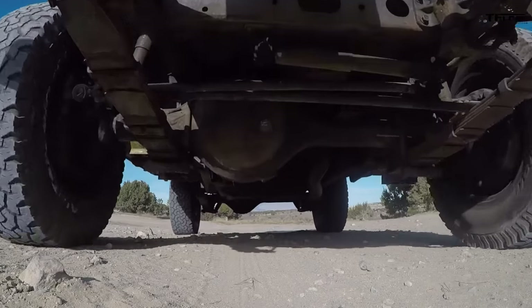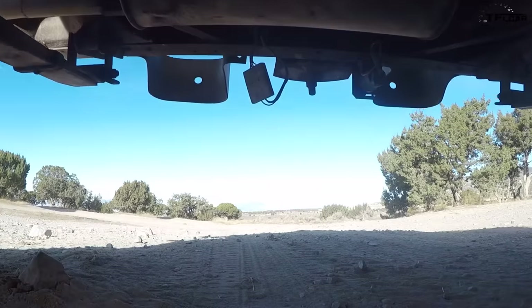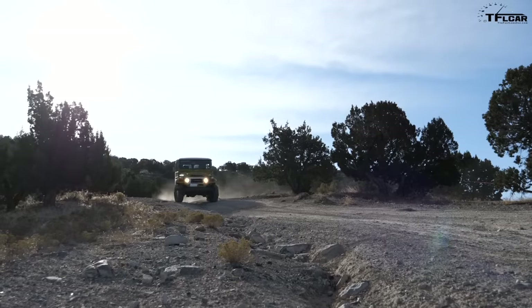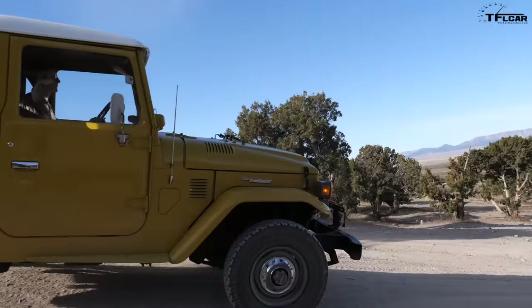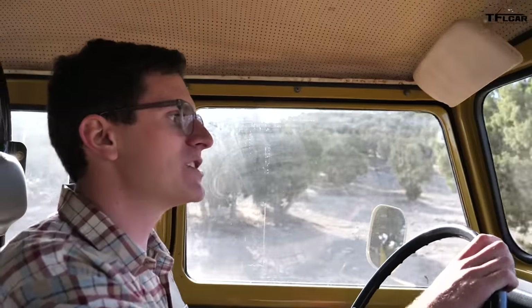While it may be old and rattly and everything kind of shakes and bangs apart, this is one special rig. Underneath, this has a lot more in common with a wheelbarrow than the new Land Cruiser, if we're being honest, because this competed directly with something like the Jeep CJ. Even on a tame off-road course, you can tell the ride is not super sublime. We have solid axles front and rear, mounted on a rigid frame, and that's about it.